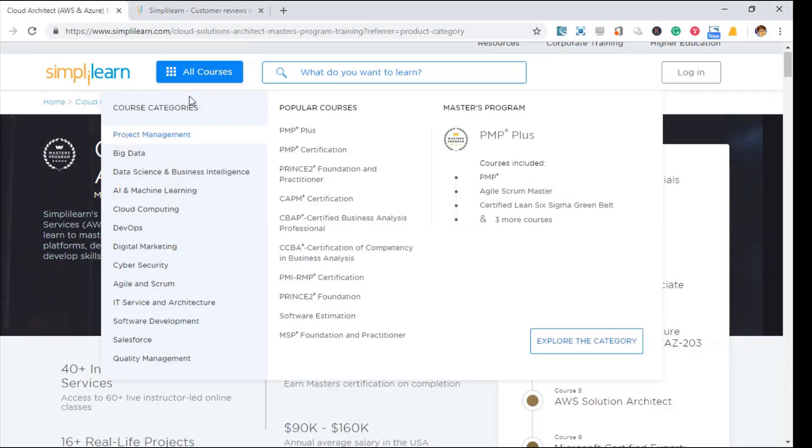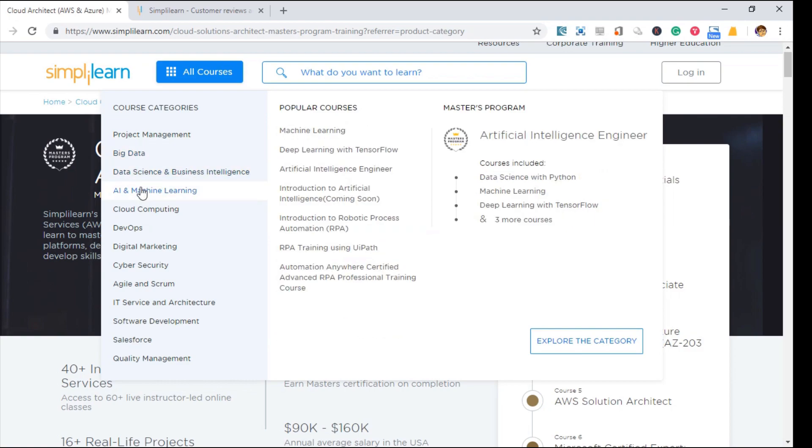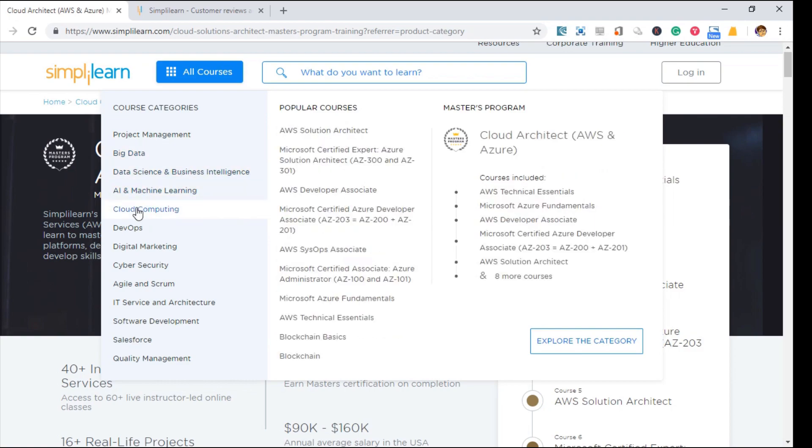What kind of courses is SimplyLearn offering? SimplyLearn offers courses such as project management, big data, AI and machine learning, cloud computing, DevOps, Agile, and many more.